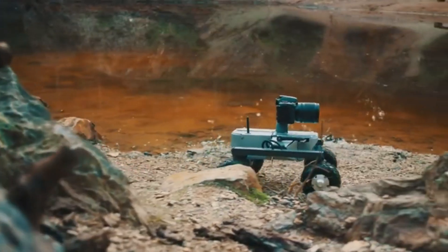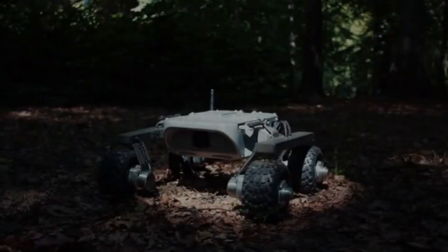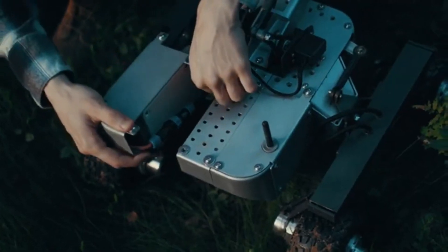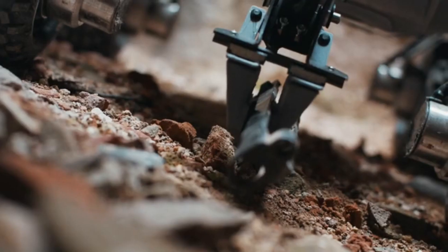Operating remotely from up to 200 meters away, the Turtle Rover may be guided by an app and powered by a Raspberry Pi. The internal battery can support a maximum of four hours of driving time, giving you plenty of time to explore and complete tasks.